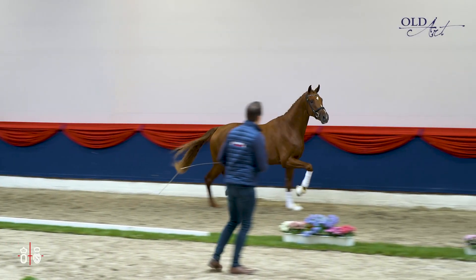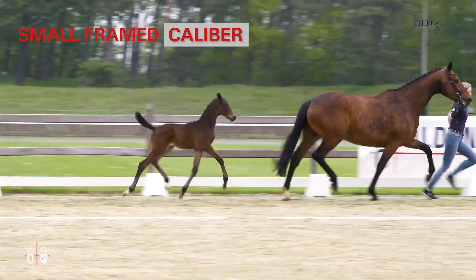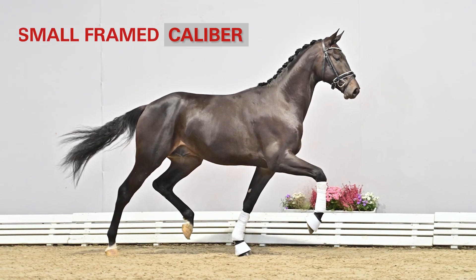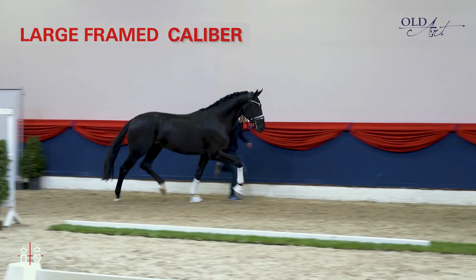The calibre describes the substance of a horse. It is most evident in the strength of the fundament and the depth of the chest. The description of the calibre informs whether the horse is small or large framed.